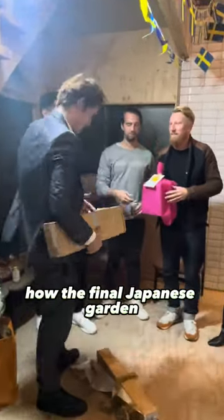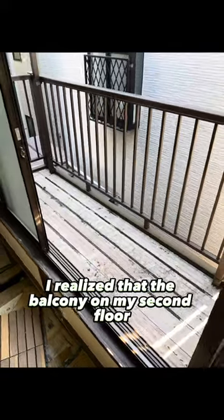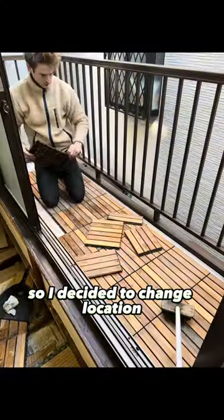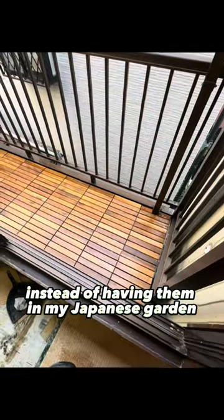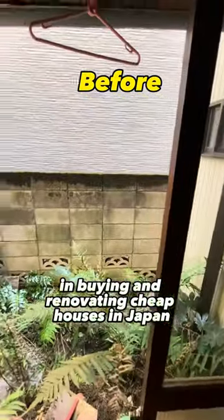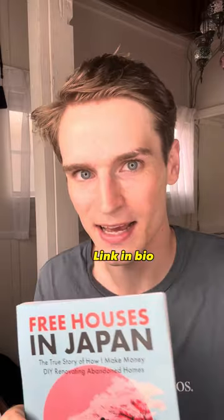You probably wonder how the final Japanese garden on the backside looks — you'll see the after very soon. When the party was over, I realized the balcony on my second floor needed a little brush-up, so I decided to change the location of the IKEA wooden floor tiles — putting them on the second floor instead of the garden. Before this was the condition of the house. If you want to do this on your own and are interested in buying and renovating cheap houses in Japan, check out 'Free Houses in Japan' — everything you need to know — link in bio. Let's get to the after!